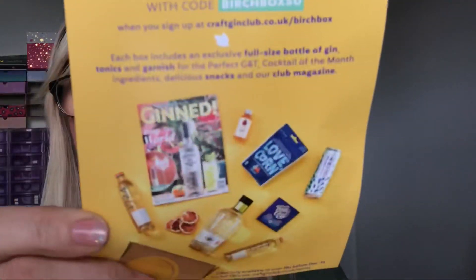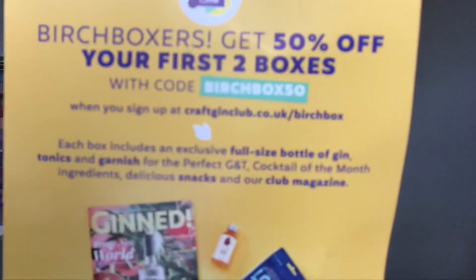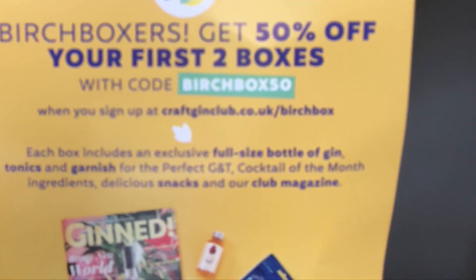At the bottom of the box there's a little leaflet — it's for a gin box offering 50% off your first two boxes. There's a code there if you want to check that out.